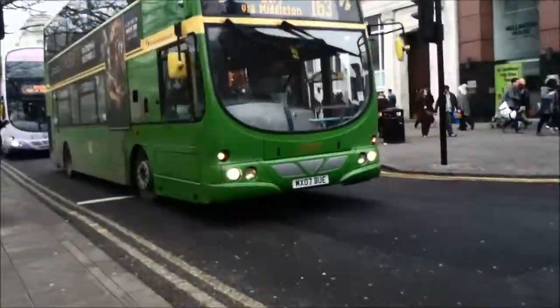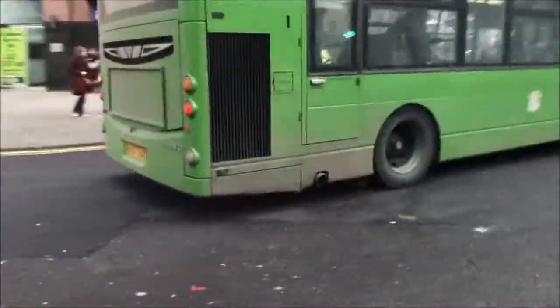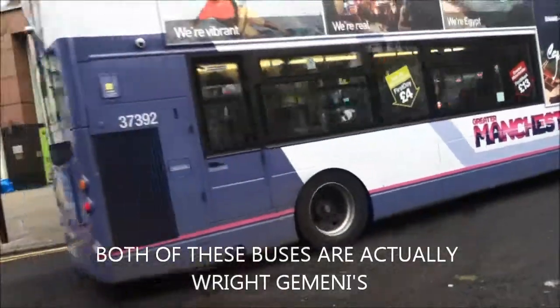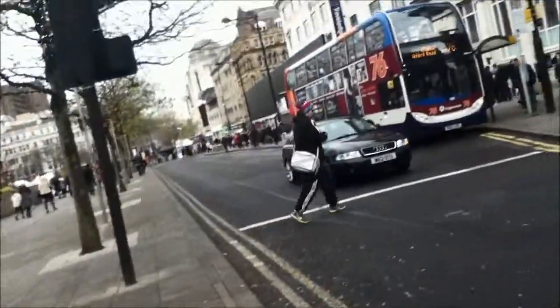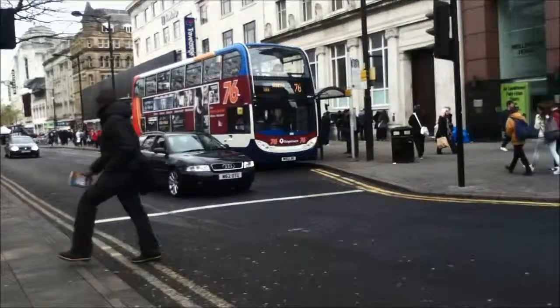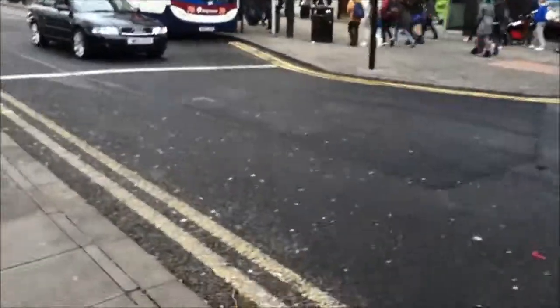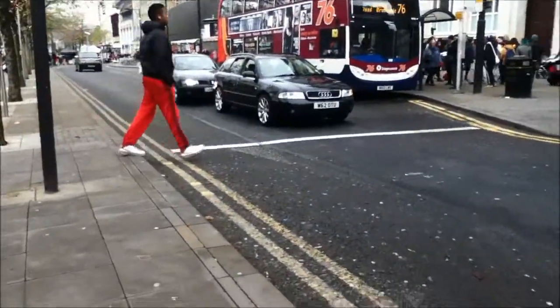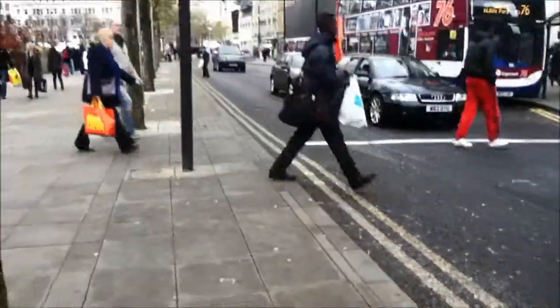I'm back from bus spotting again, trying to get my bendy buses. There's two Dennis 400s there for you - on the 163, and there's another one on the 76 to Oldham. Those are the sort of buses I'm waiting for. I'll see if one comes round the corner. As soon as one comes round we're going to Albert Square on the tram.